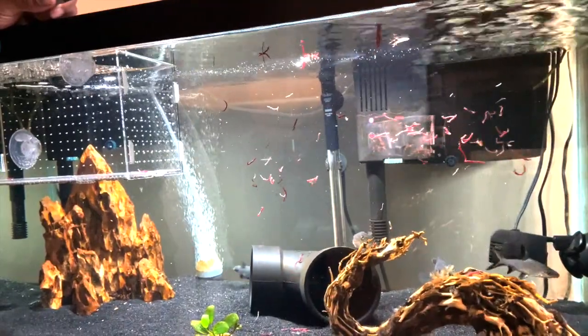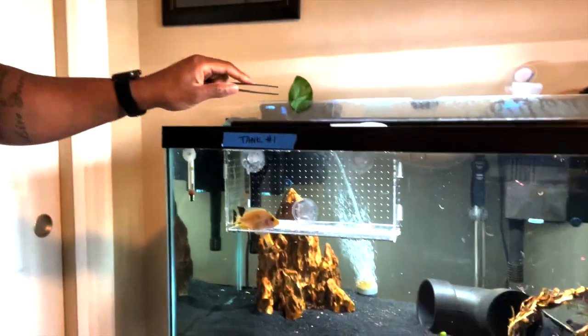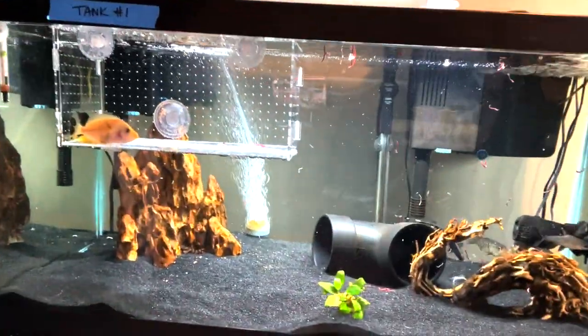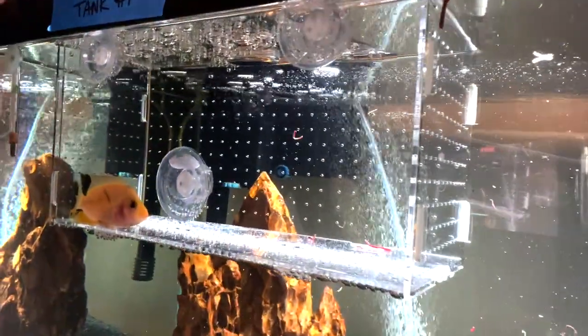I like to keep my fish bellies full and enriched. That's how I do the morning feed on the smaller tank — and our new guy here, he actually ate some blood worms! He ate some — good boy! Or girl, who knows.